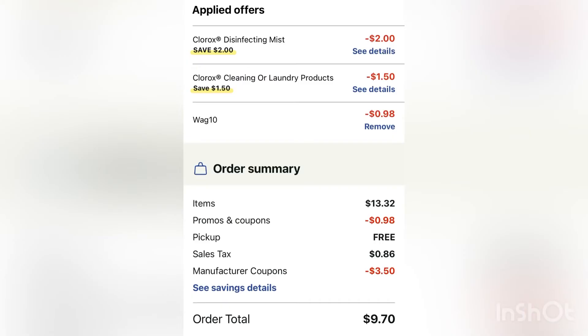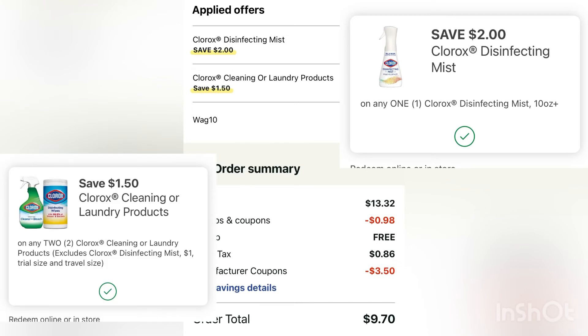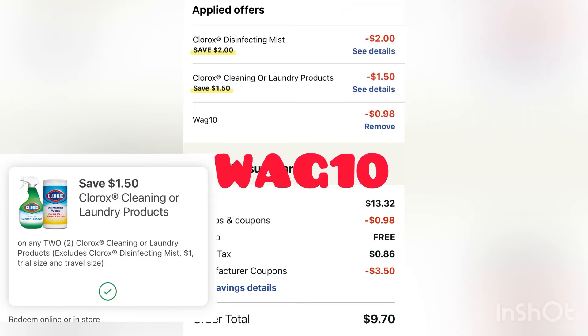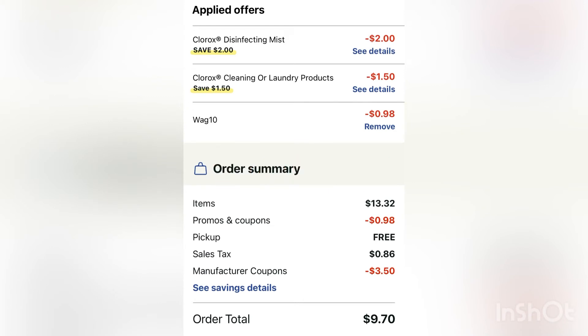Grabbing those two, we're going to clip our coupons now, which is $2 off for the disinfecting mist refill and $1.50 off for the wipes. Then we're going to use that code WAGS10 — you might remember that from my last Walgreens online video, and that code is still working. WAGS10 is going to take off 98 cents. So we have $13.32 in items, and after all our coupons, $9.70.